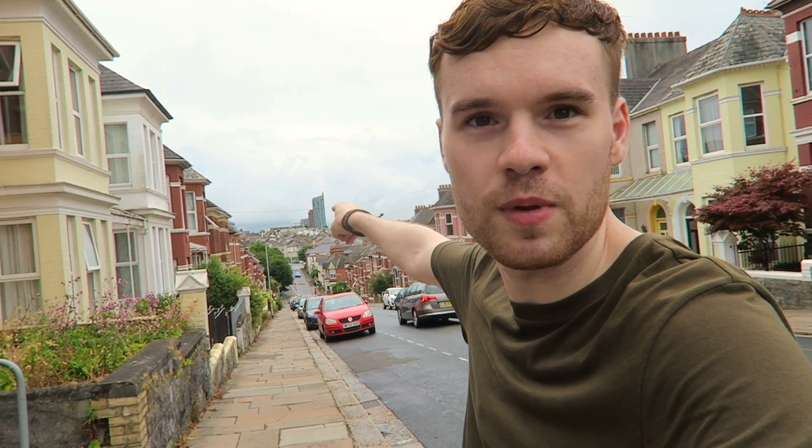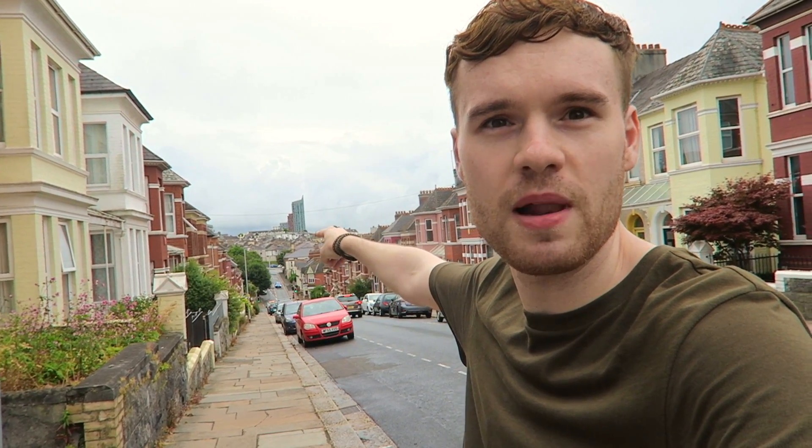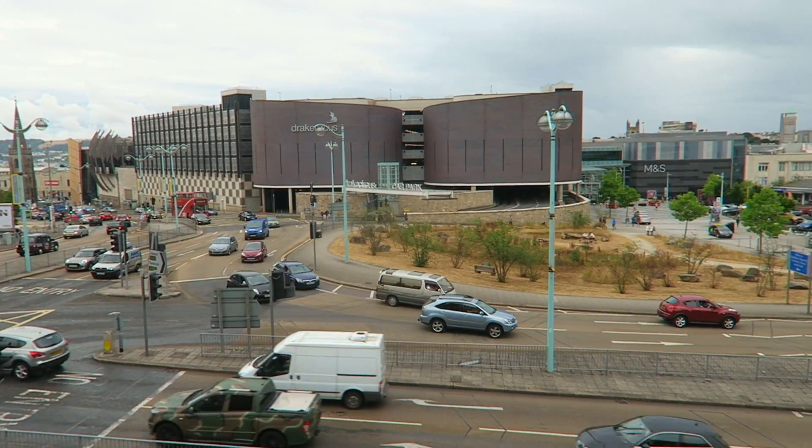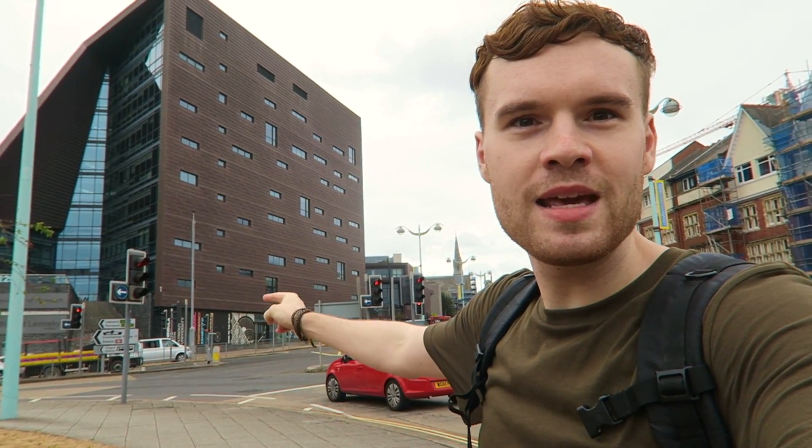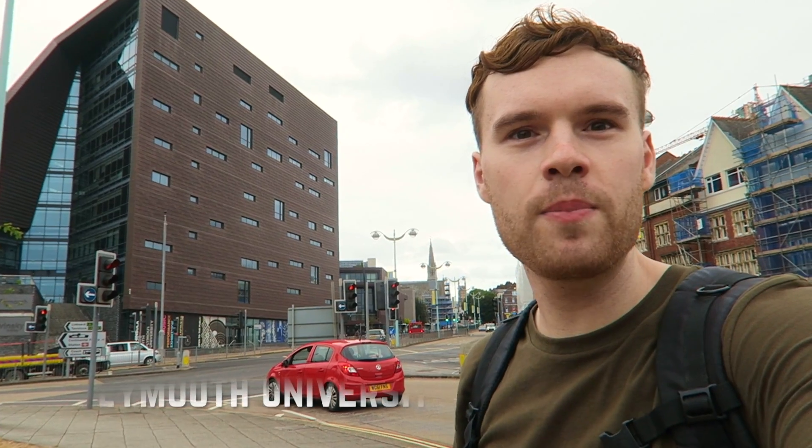I'm going to walk down a bit further. You can see a brand new student accommodation building, which is now the highest building in Plymouth in the distance. We're going to go towards the university and check out some of the more busy areas of the city in just a moment. Just behind me is the university — I just walked through the campus.